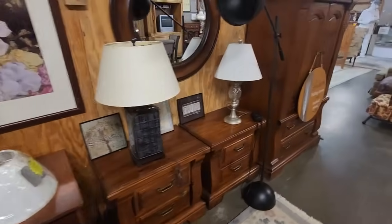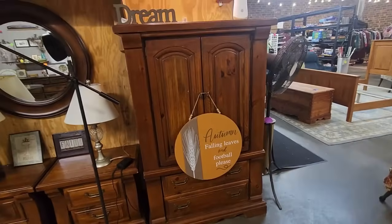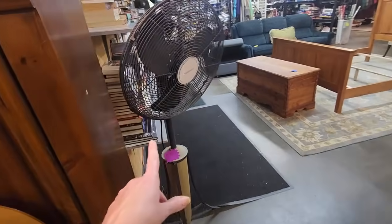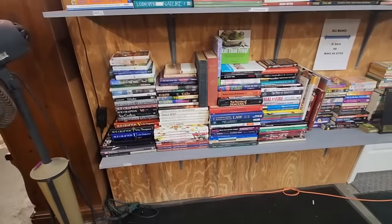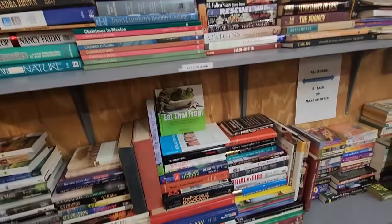Lamps — lots of lamps and nice tables, like little end tables, nightstands and things. You could get a fan — a very nice fan, I like that. And over here we have a little selection of books and they are a dollar each, or you can make an offer. Like if you want to get a whole bunch of books, you could do that.